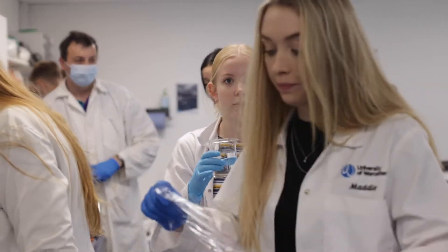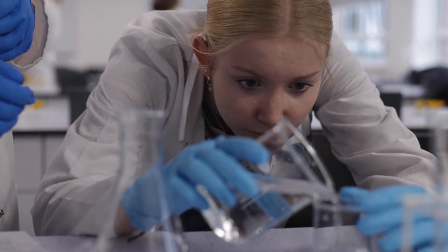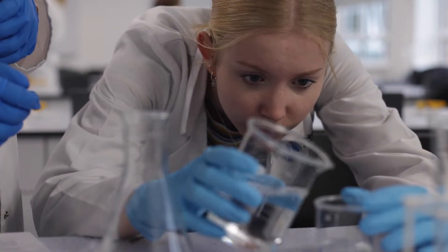I chose Forensic and Applied Biology because I've always had an interest in forensic science since I was in school, and Biology was always my favourite subject. That interest just grew throughout sixth form, and then the fact that Worcester did a combined course it just made sense to go with that option.